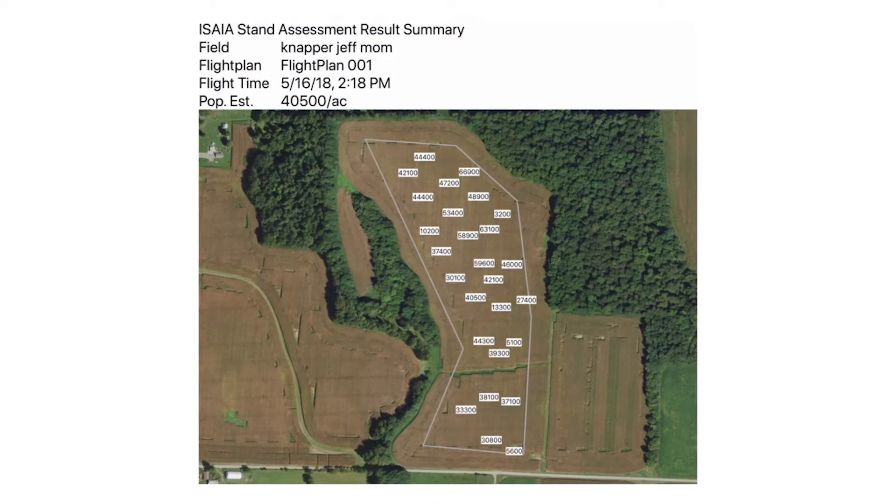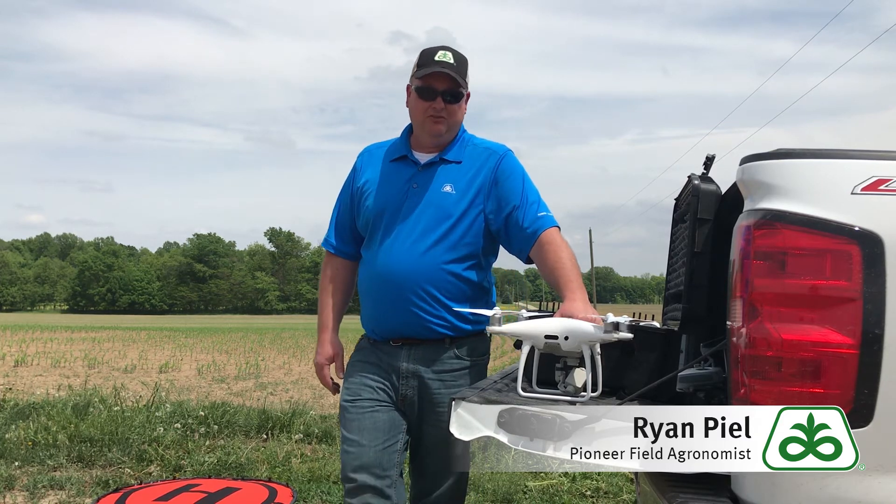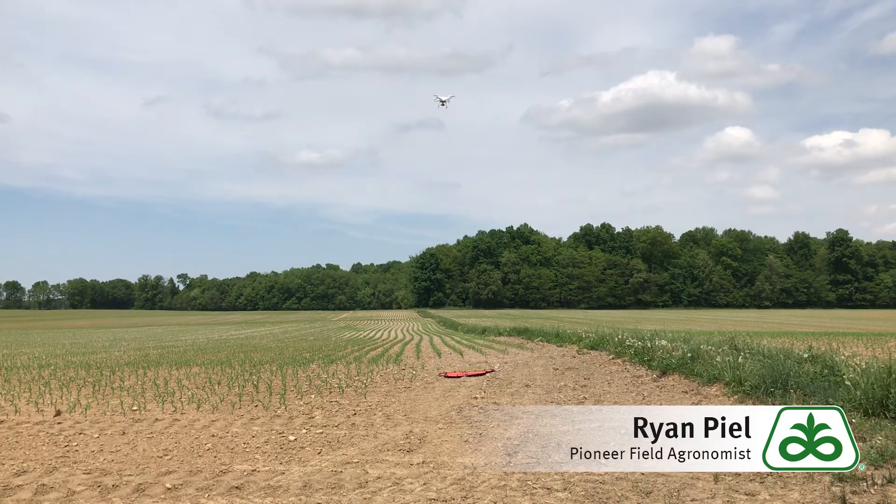Looks like there's maybe an issue going on with one row out in the field, and that's kind of what's showing up here causing the trouble. But overall the field looks like it's going to be probably just fine. It's going to have some spots in it that are less than ideal, but it's better than going in and tearing it up and replanting today.